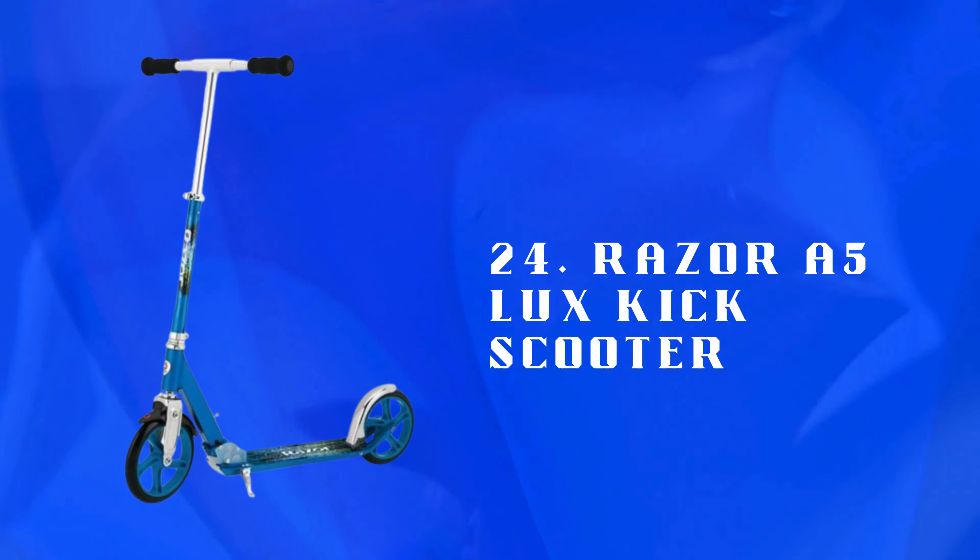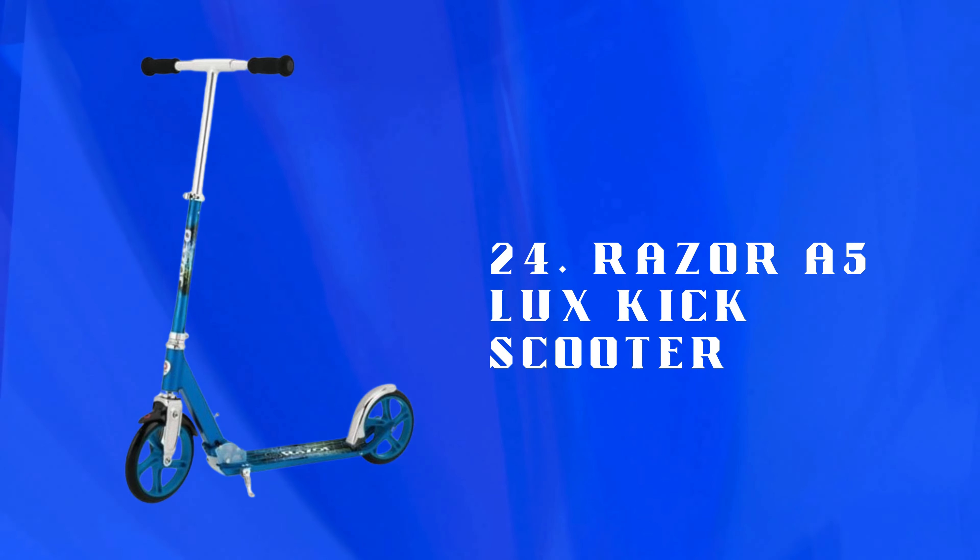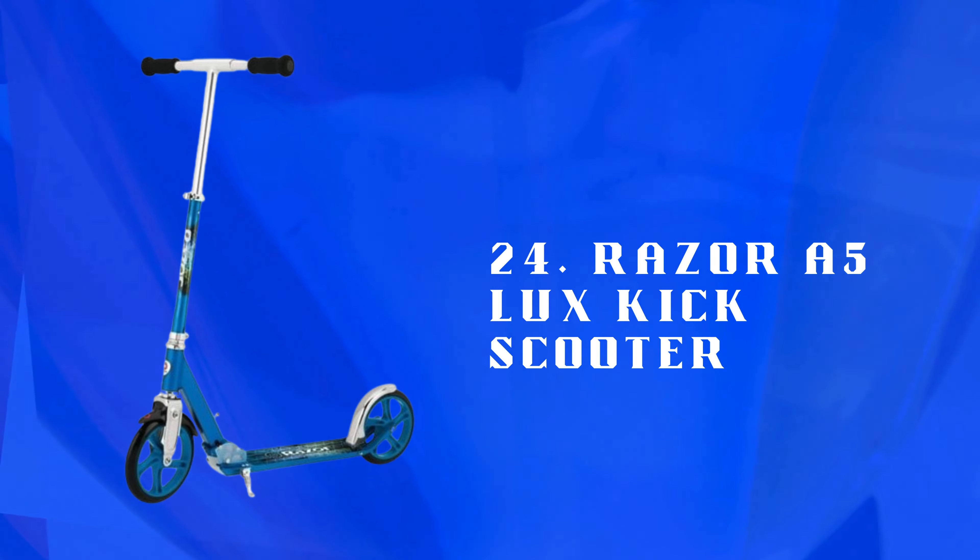Number 24: Razor A5 Luxe Kick Scooter — a high-quality kick scooter with a sturdy frame and large wheels. Provides a smooth, fast ride, perfect for outdoor fun.